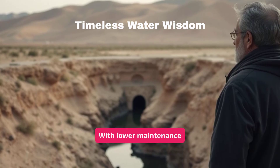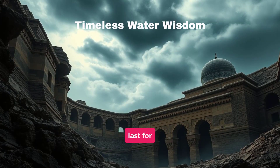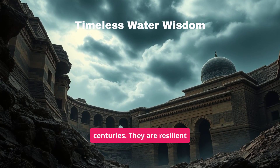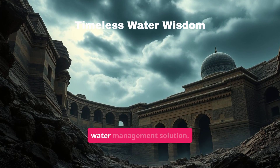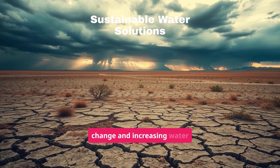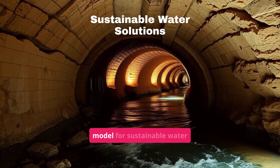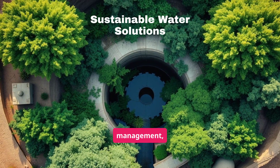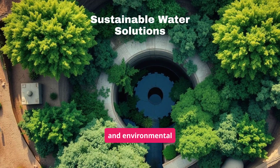With lower maintenance costs than modern pumping systems, Qanats can last for centuries. They are resilient to natural disasters and wartime sabotage, making them a robust water management solution. In the face of climate change and increasing water scarcity, the Qanat system serves as a valuable model for sustainable water management, showcasing resilience, energy efficiency, and environmental benefits.